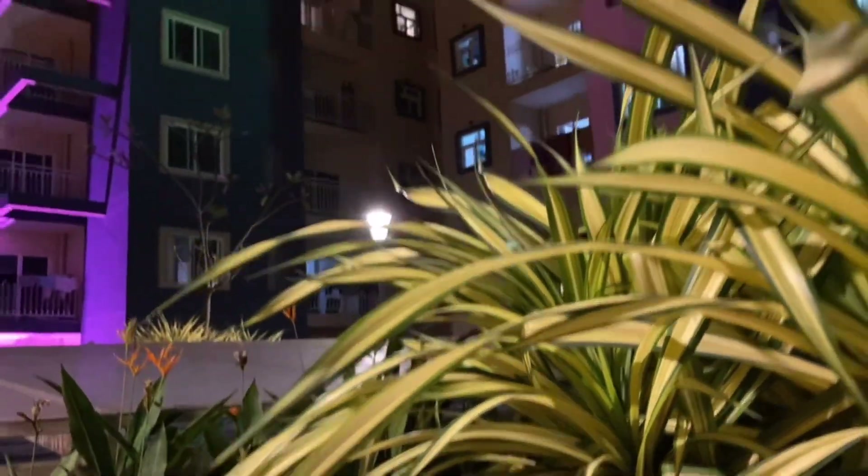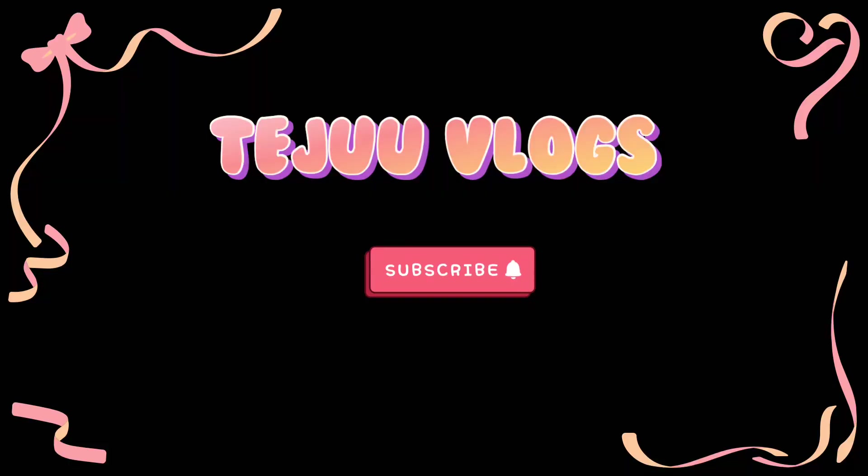That's all for today's vlog — I hope you enjoyed watching it! If you did, please subscribe and support me. Thank you so much for watching!